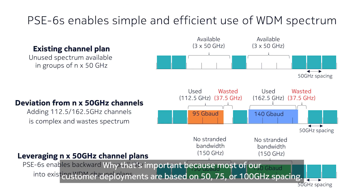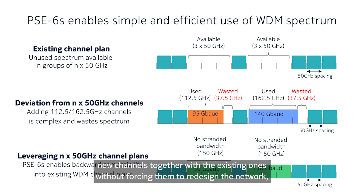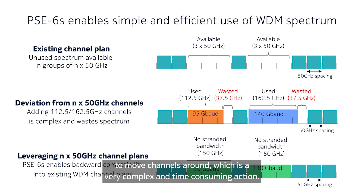Why is that important? Because most of our customer deployments are based on 50, 75, or 100 GHz spacing. So 150 GHz spacing fits very well with that, and it allows them to simply introduce new channels together with the existing ones without forcing them to redesign the network or move channels around, which is a very complex and time-consuming action.